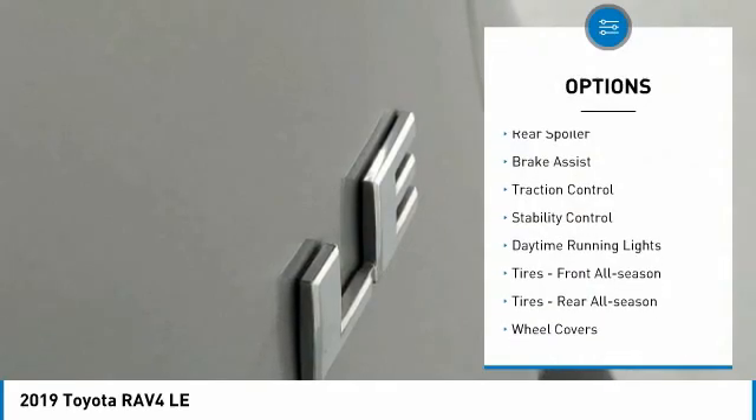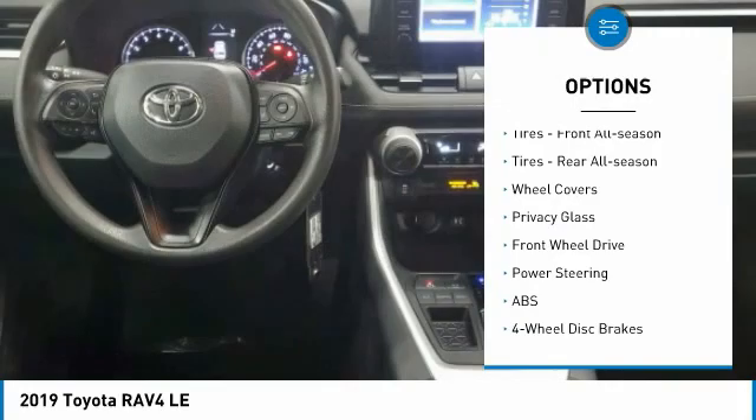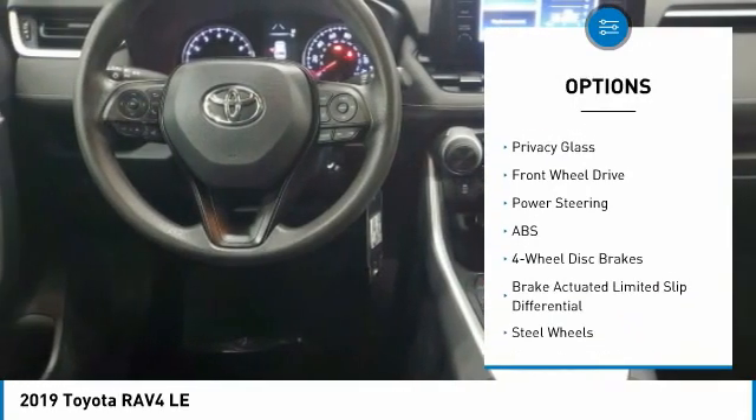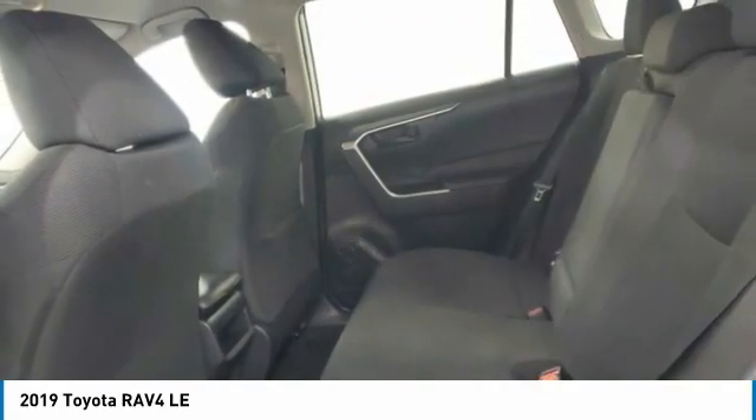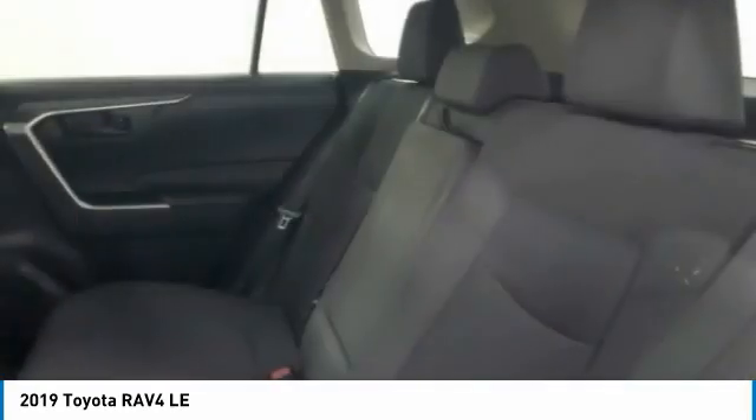Tire pressure monitor, rear spoiler, brake assist, traction control, stability control, daytime running lights, front all-season tires, rear all-season tires, wheel covers, privacy glass.